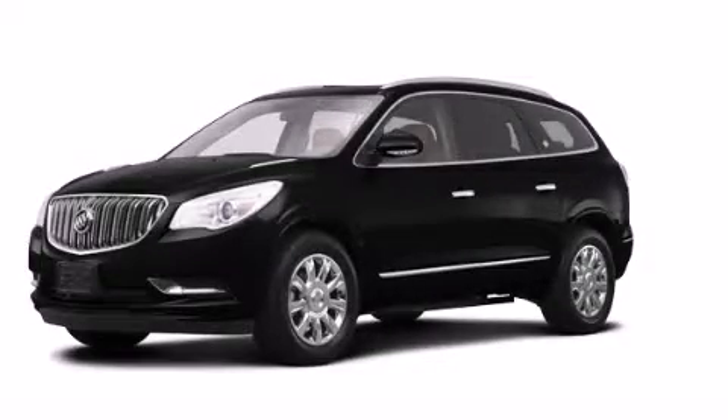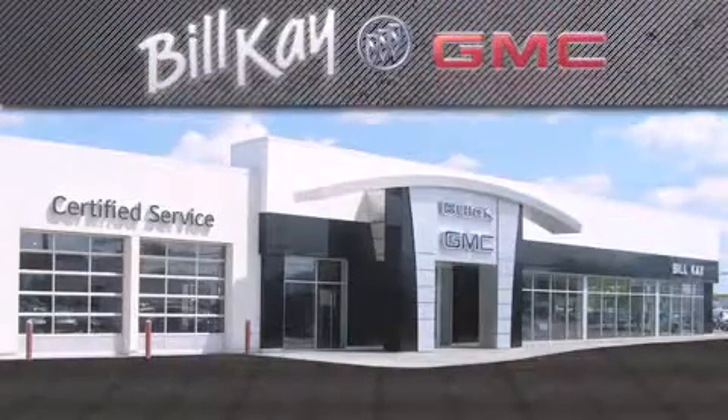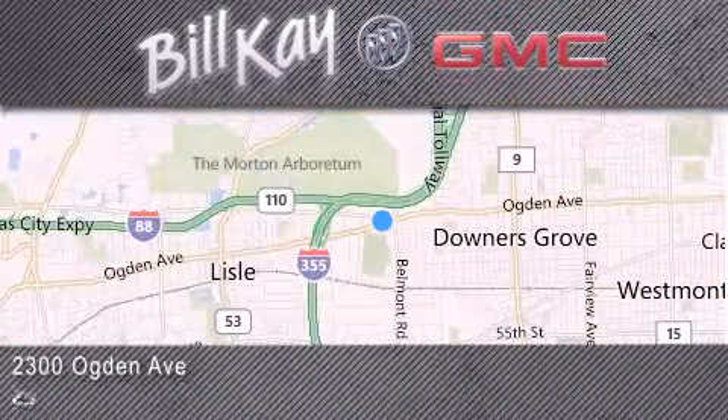Contact us today to arrange your test drive. Come see how little you pay when you buy from Bill Kaye. For additional information, please visit our website, give us a call, or stop by our dealership. We look forward to serving you!